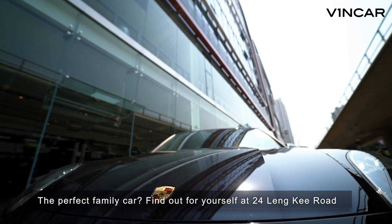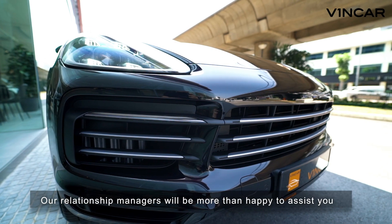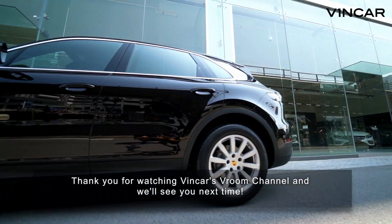The perfect family car? Find out for yourself at 24 Linky Road. Our relationship managers will be more than happy to assist you. Thank you for watching Vincar's Room Channel and we'll see you next time!